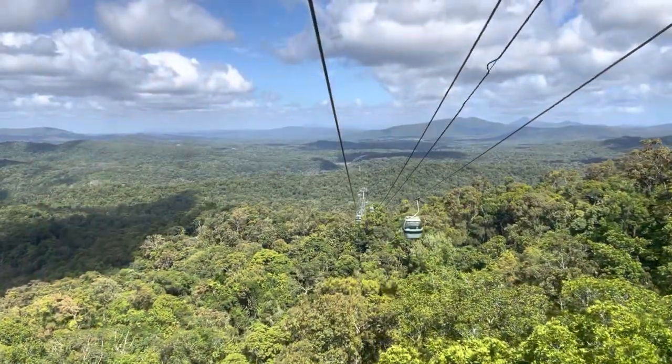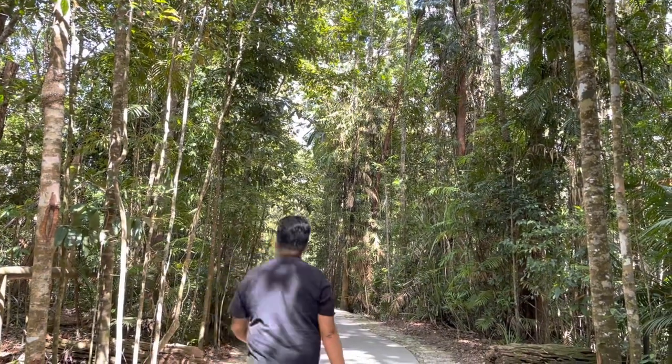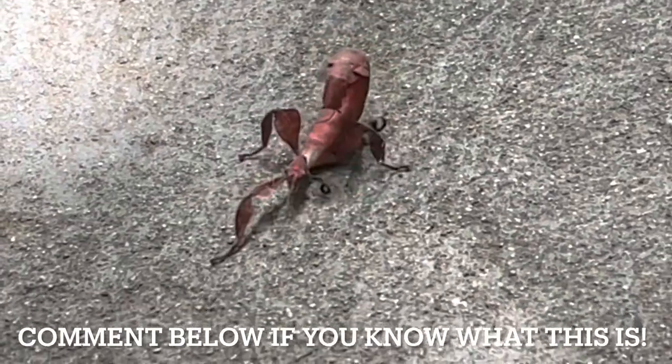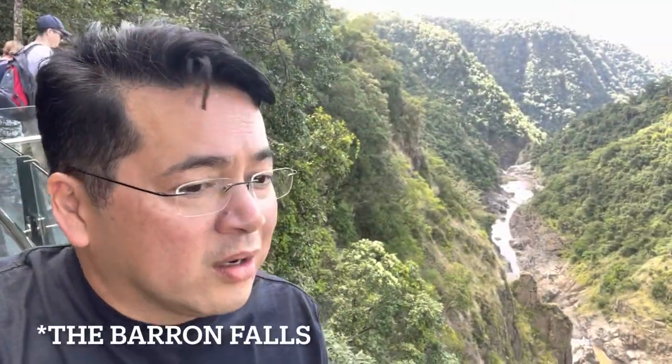About 25 percent of the plants we find in this rainforest are only found in Australia and nowhere else in the world. The cable car has two stops along the rainforest giving visitors an opportunity to explore. We're here at the Kuranda waterfalls, but there's not very much water — still, it's a spectacular view from up here anyway.